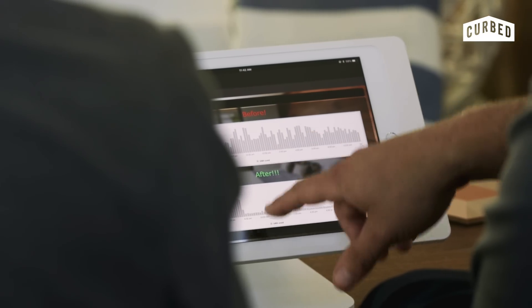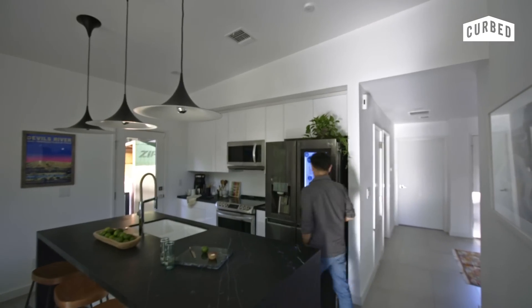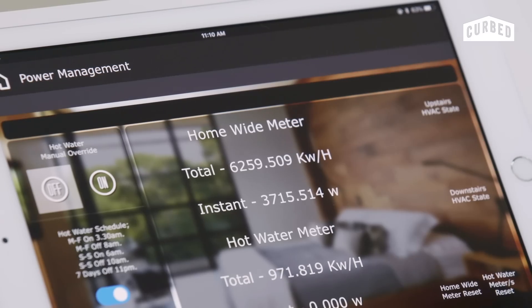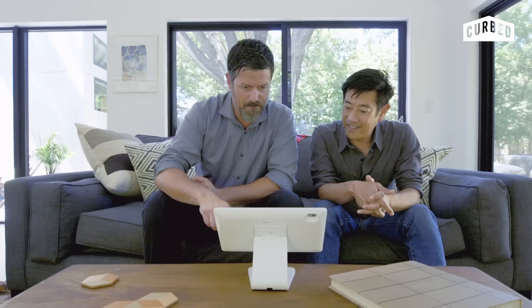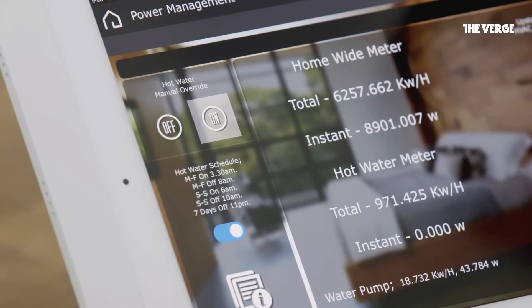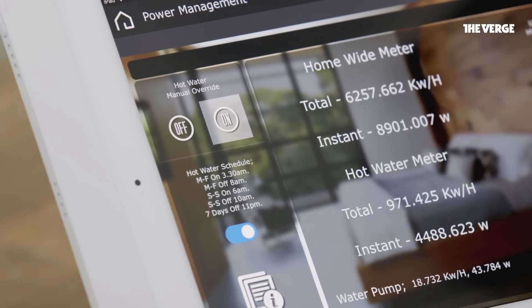Seeing this energy usage laid out right in front of you is a very eye-opening experience, because normally you just use your appliances and don't think about how much it's costing you. But once you see this, the incentive is to gamify it, to see how much you can save. Everybody — the kids — likes to see that number low. It's almost like a mini obsession. One of them was like, 'We're down to 450 watts.' And I was like, 'That's the lowest we've ever been. You win.' It's like a new low score.